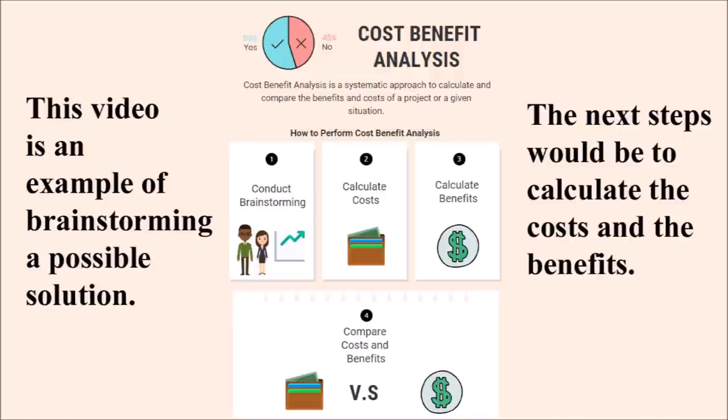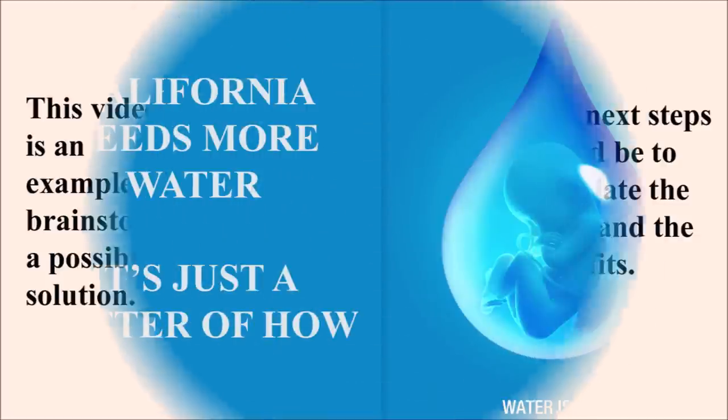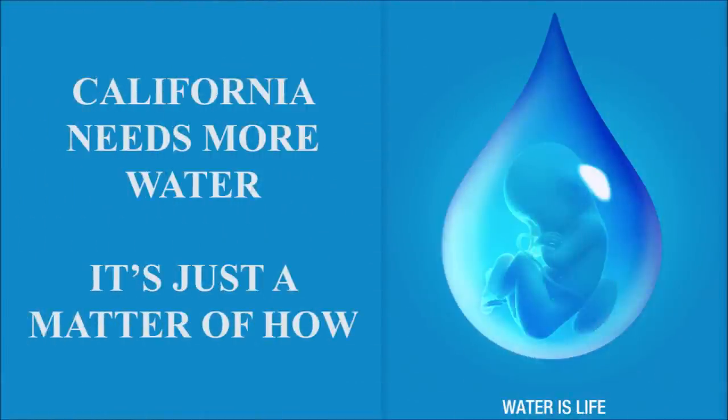This project can be done. The question now is whether it would be cost effective to do so. This would require engineers, construction contractors, environmentalists, water agencies, and politicians to investigate specific costs and, very importantly, the benefits of the project. One way or another, California needs more water — it's just a question of how. Thanks for watching, and the references are next.